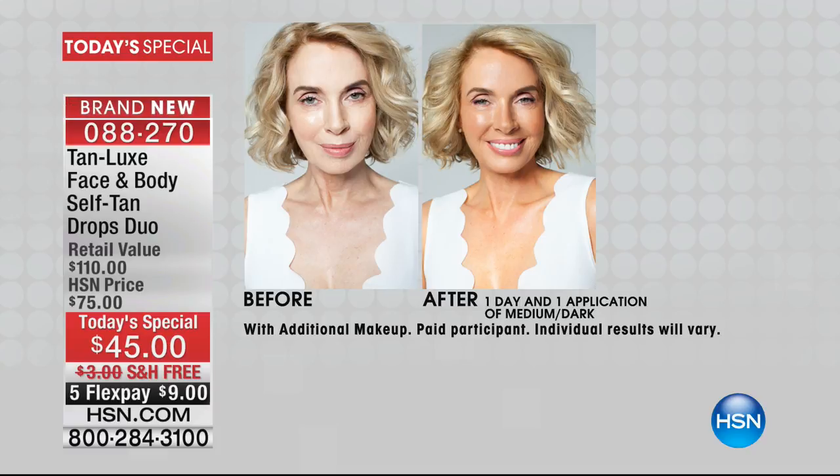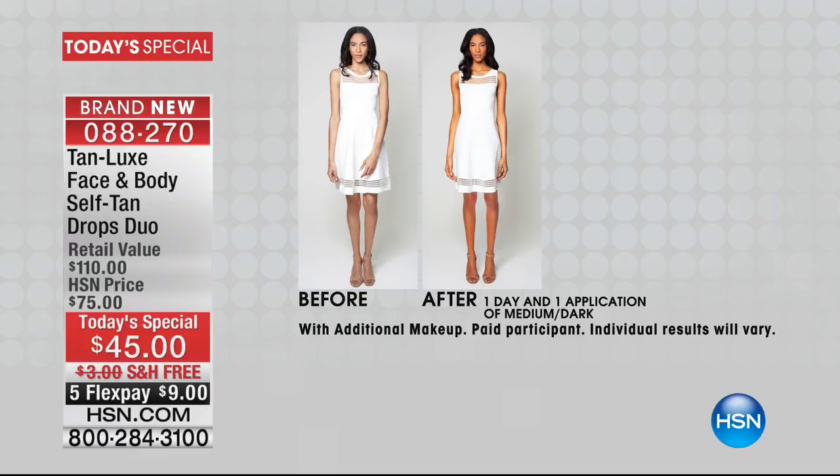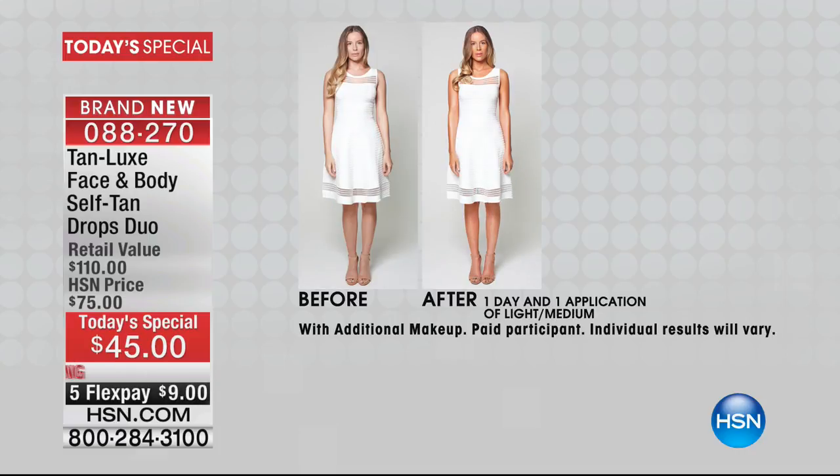Here it is — Tan Luxe, kicking off our big 24-hour summer beauty event. This is the biggest beauty event we wait all year long for, because we're bringing you not only the tips and tricks the pros use all summer long, but incredible products that make the biggest difference in your summer look. Tan Luxe launched last year here at HSN exclusively in the U.S. and it was a worldwide phenomenon.